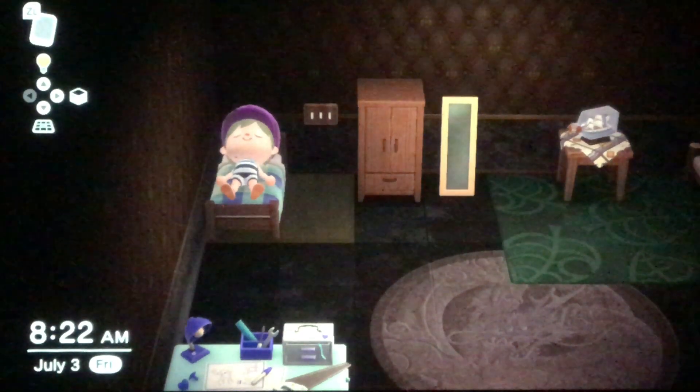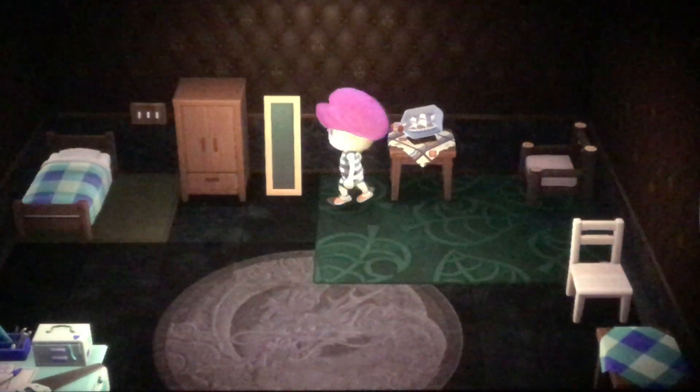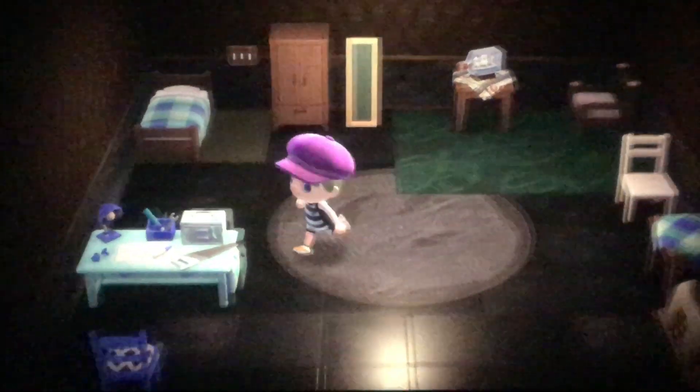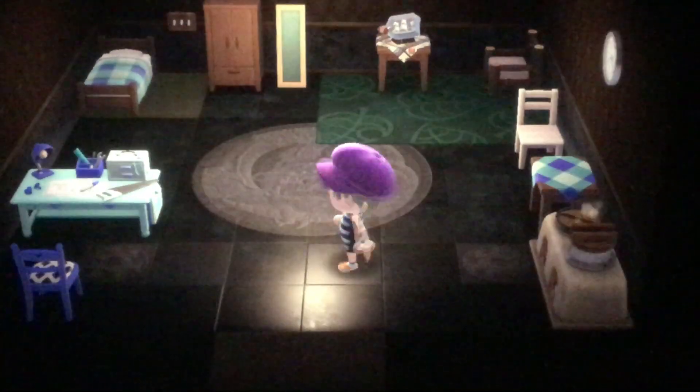Hello everyone, welcome back to another Ember Sickles video. Today the new update for Animal Crossing New Horizons came out where you can now swim and dive. I thought I would go over some of the basics and how to do it, and also just give you an update on my town.